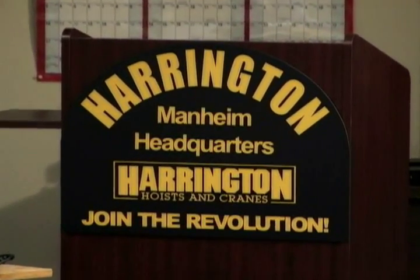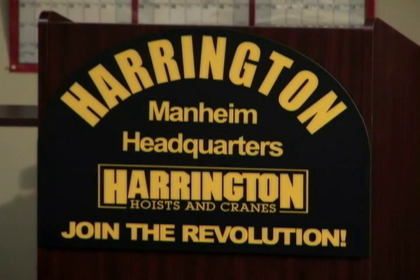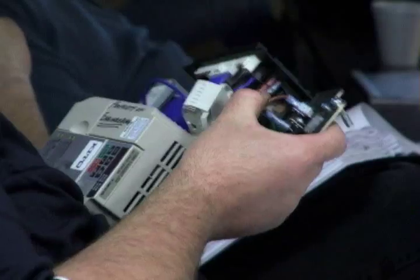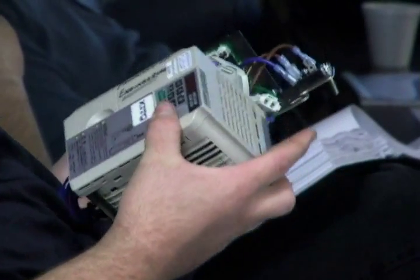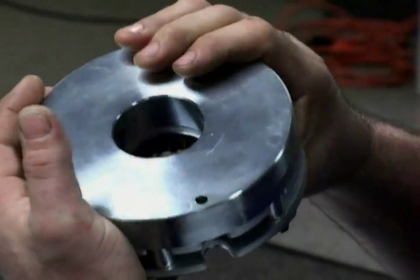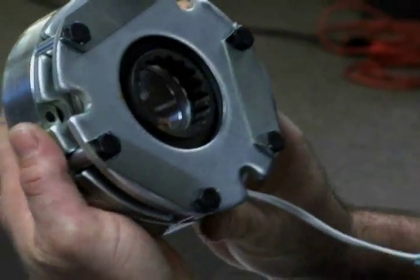Harrington also conducts occasional repair schools in Mannheim that are product specific. These may include a one-day school on manual product only, or training that is designed to meet your specific needs. These schools may last anywhere from a couple of hours to a couple of days depending on what you want.